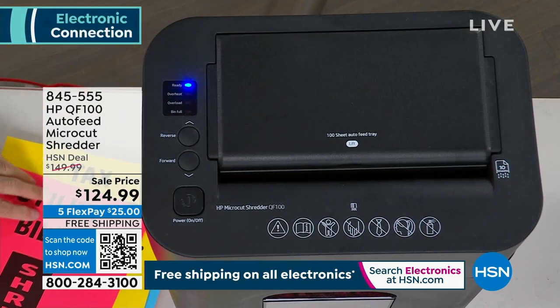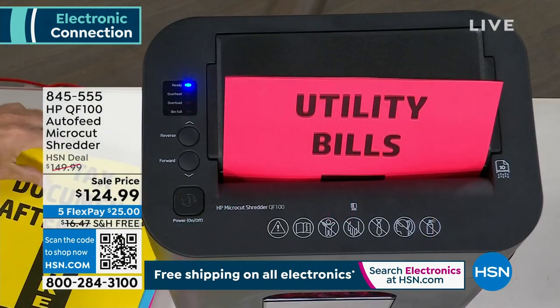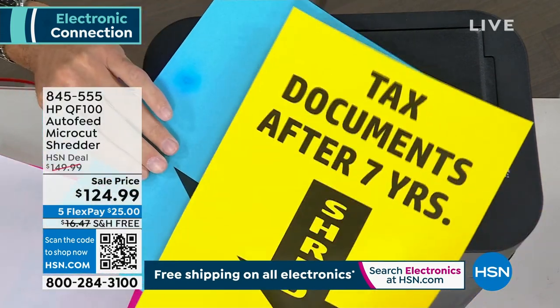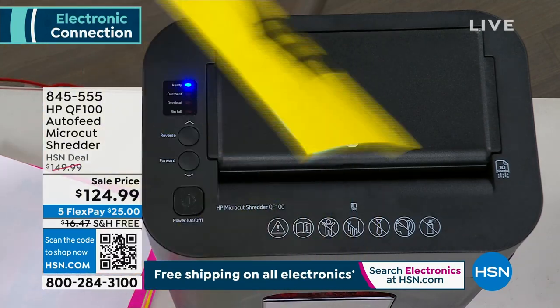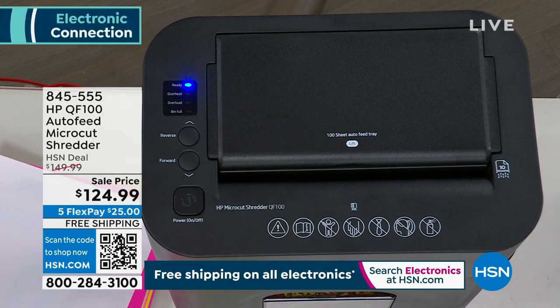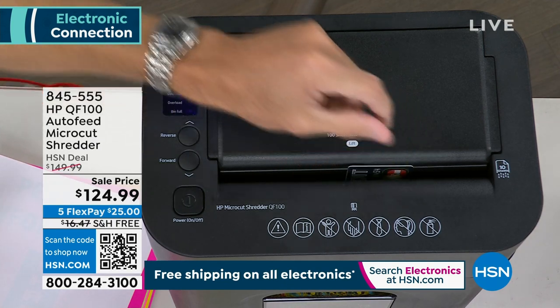There's the manual feed, which you'd expect — you can pop a page into the manual feed. You can actually pop up to 10 pages. I'm just going to fold two pages in half, so this is sort of like four pages. That's how quick, how easy — you can do up to 10 pages, not just single pages, even credit cards. We'll talk about that in a minute.